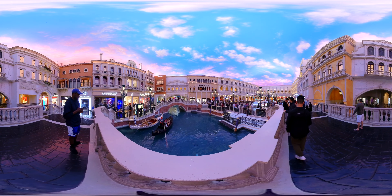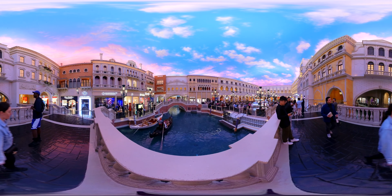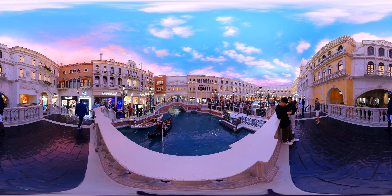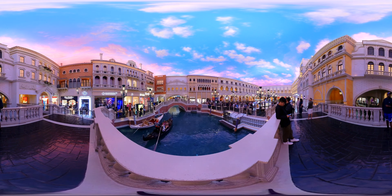We begin our tour at the Venetian Resort, where you can find the Grand Canal Shops. Spanning over 500,000 square feet, this upscale shopping destination offers an unparalleled retail experience. The highlight of the shops and the resort overall is the replica of Venice's Grand Canals that goes through the resort's exterior and interior. Visitors can traverse the canals and facility via gondola.